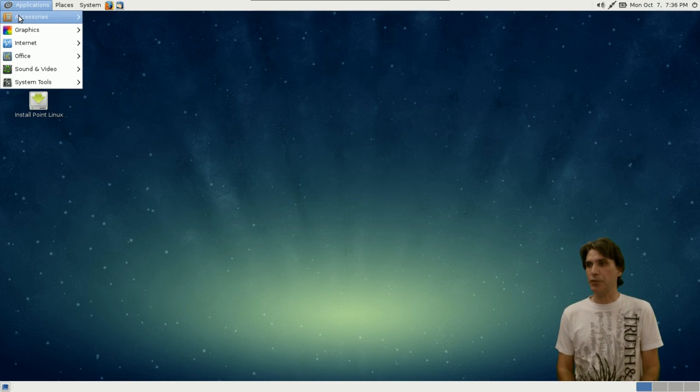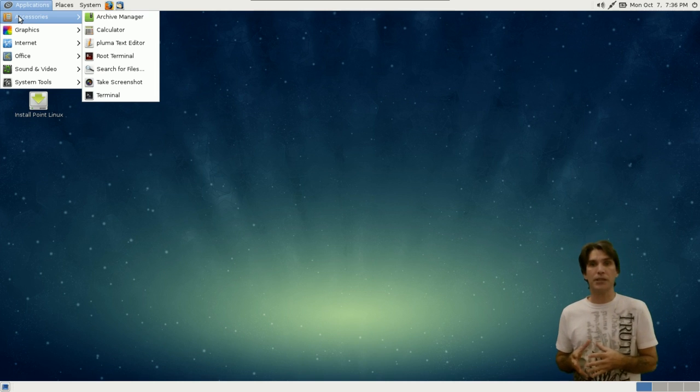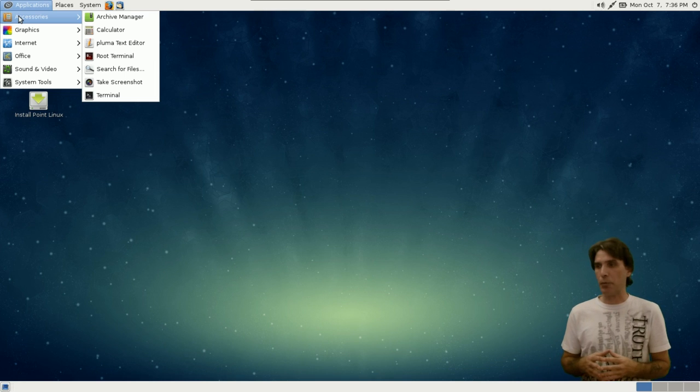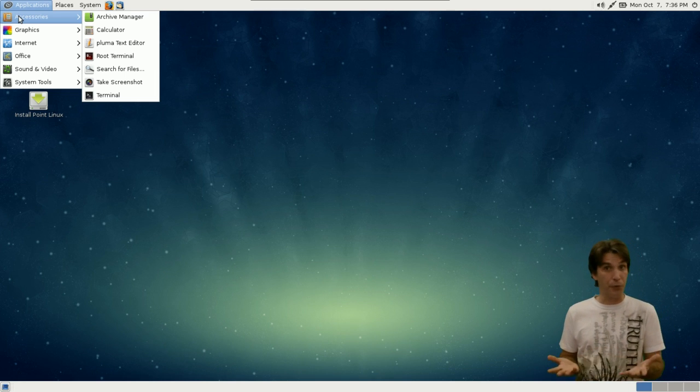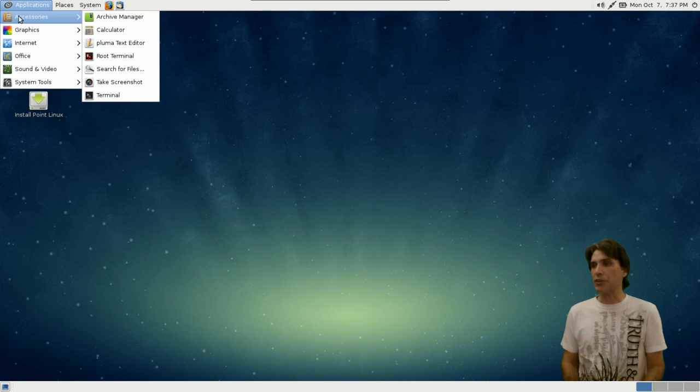In Applications, under Accessories, you get an Archive Manager, a Calculator, the Pluma Text Editor, a Root Terminal. You can search for files, take a screenshot if you're having any problems that you can share, and of course the Terminal.